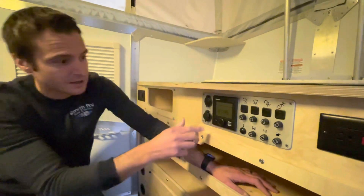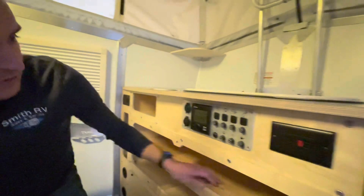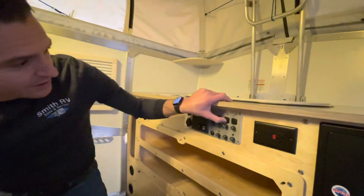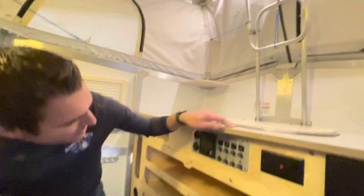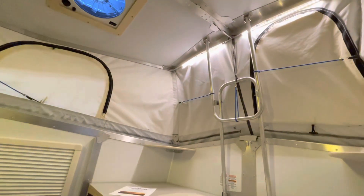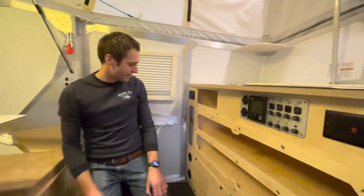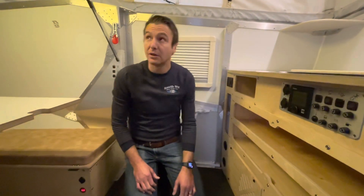Up here we have a 12-volt plug-in, two USBs, our controls for our Truma furnace and water heater combo, and then we can turn the lighting on and off for different things. We have more LED lighting up there and water heater lighting. We've got fuses — if you ever need to replace any fuses, that's easy to access. We've also got a GFCI outlet over here.